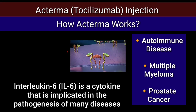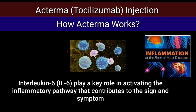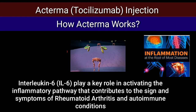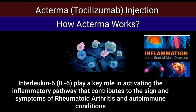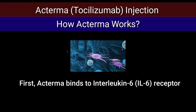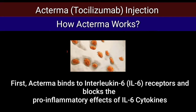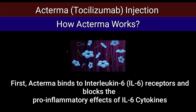Interleukin-6, or IL-6, plays a key role in activating the inflammatory pathway that contributes to the signs and symptoms of rheumatoid arthritis and other inflammatory autoimmune conditions. Actemra binds to interleukin-6 receptors and blocks the pro-inflammatory effects of interleukin-6 cytokines.